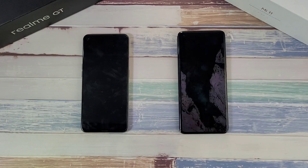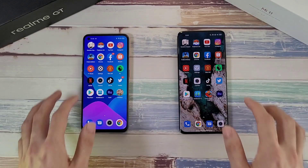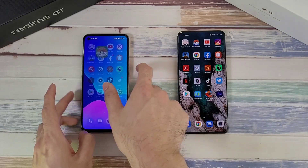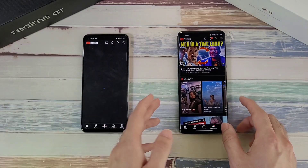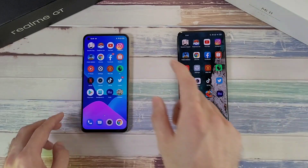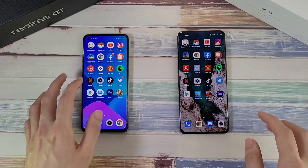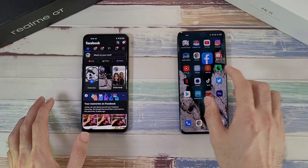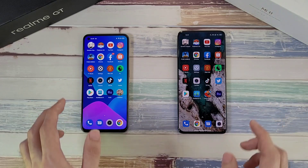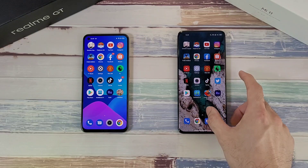Now onto the RAM test — re-opening apps to check memory management. There's a refresh on Pokémon Go on the Realme GT and on YouTube as well, which is a bit disappointing. Instagram is okay. PUBG Mobile — both phones hold up fine. Facebook and Twitter are both okay. In terms of RAM management, not much difference between 12 gigs and 8 gigs overall.